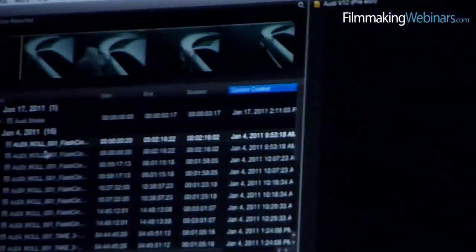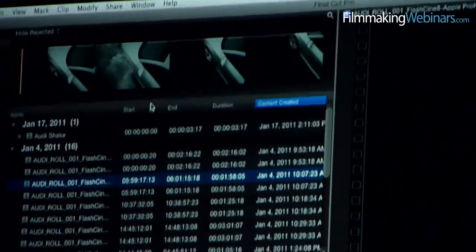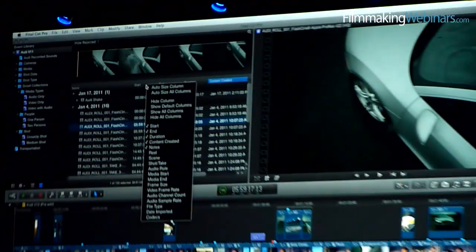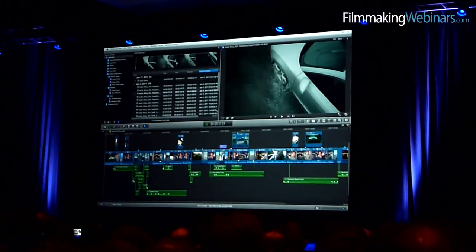We'll start off with the organization view. So we have our list here, and up here in the list I've got a bunch of clips listed. I've got lots of metadata — all sorts of different metadata I can choose to show. I've also got this nice filmstrip up at the top.